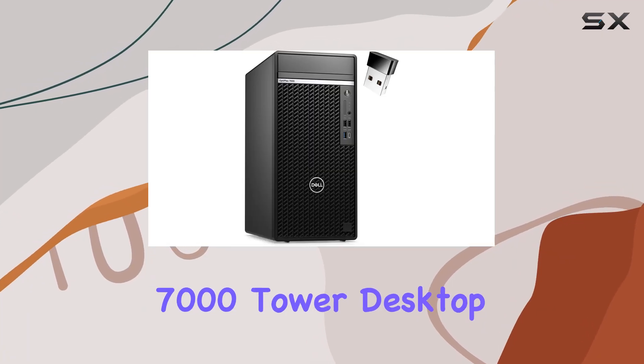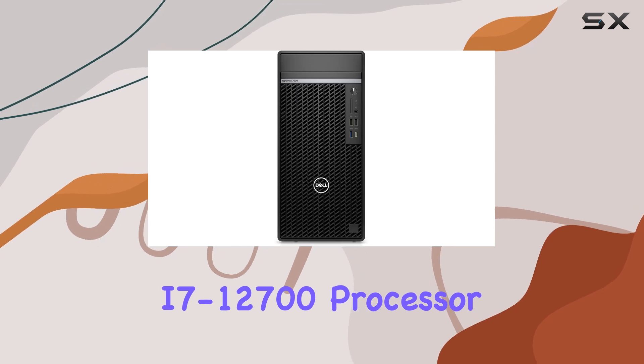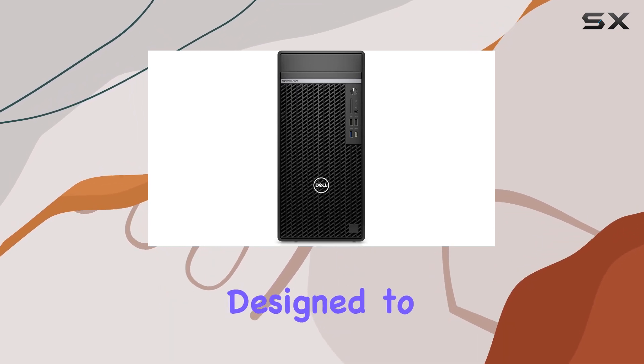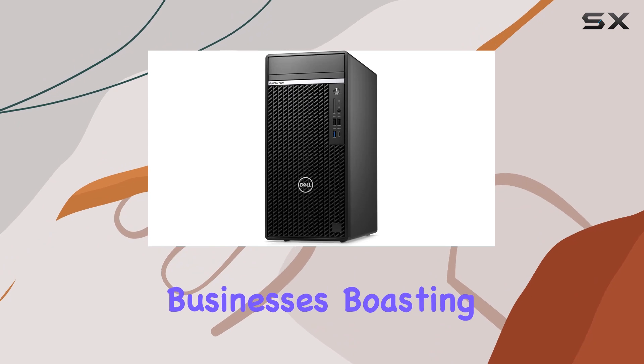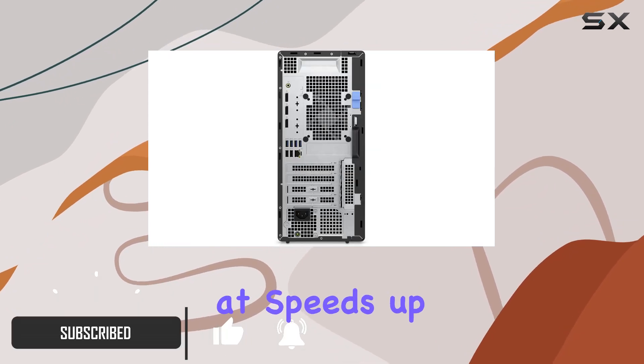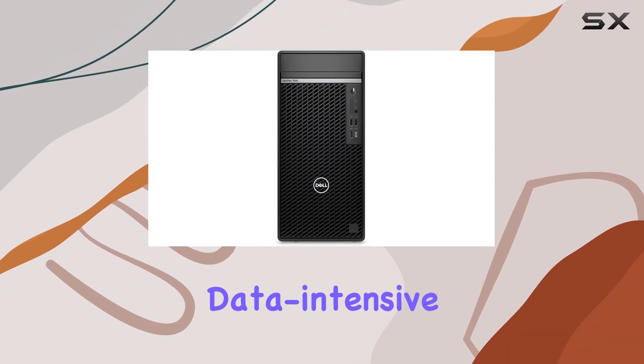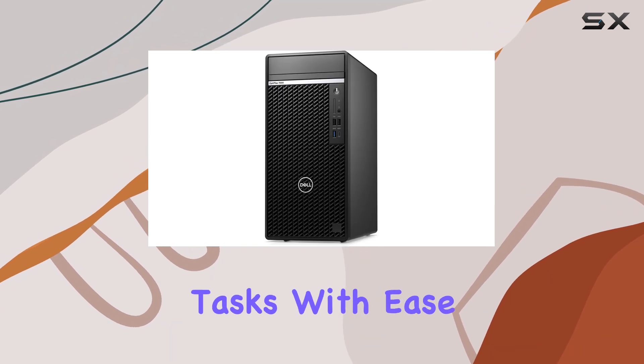Dell's Optiplex 7000 tower desktop, with its 12th gen Intel Core i7-12700 processor, is a powerhouse designed to meet the demanding needs of modern businesses. Boasting 12 cores and 20 threads, clocking at speeds up to 4.90 GHz turbo, it effortlessly handles multitasking, data-intensive applications, and creative tasks with ease.